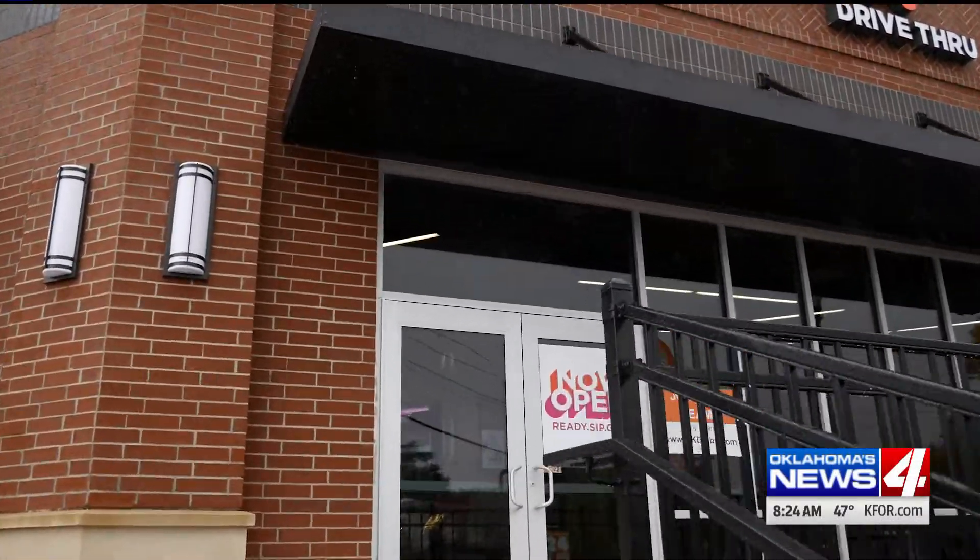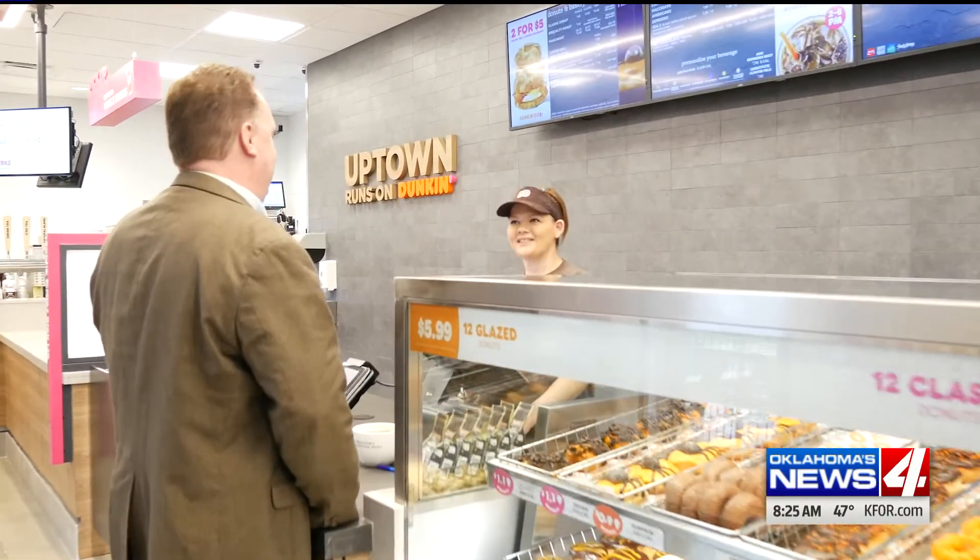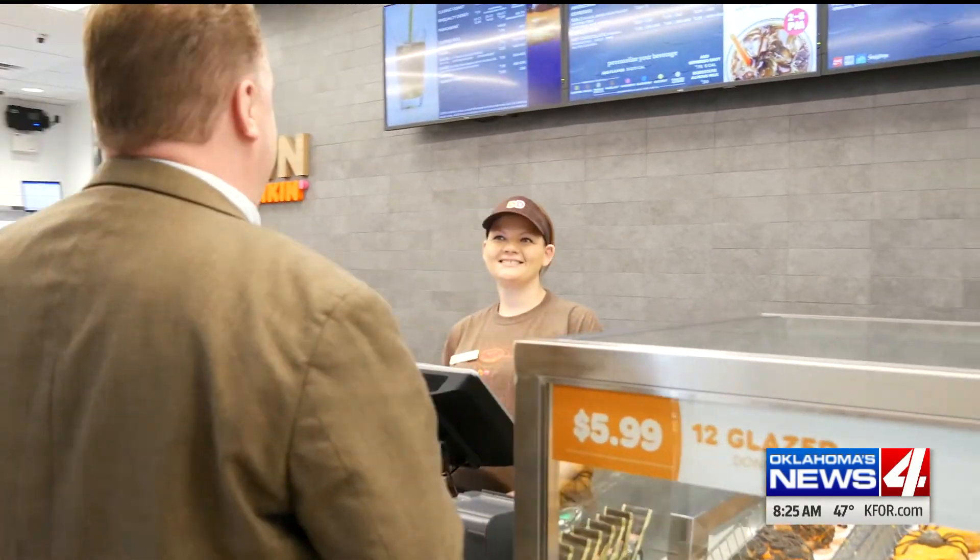Just in time for Halloween, today is National Pumpkin Day. Here to celebrate, we've got Dunkin' here. They're showing us some fun ways to decorate donuts for the holidays. We've got Taylor Cornelson joining us specifically, and she's brought a plethora of donut choices and pumpkin options. Tell us a little bit more about how you guys are celebrating National Pumpkin Day.